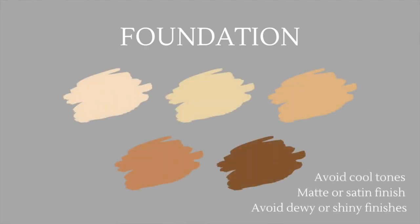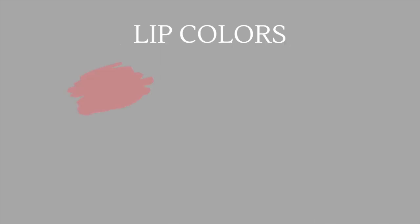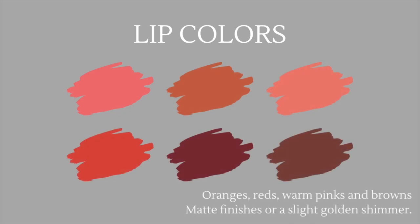For foundation, I would definitely avoid any cool tones — warmer tones are going to be a better pick for you. Try to go for matte or satin finishes, and always avoid dewy or overly shiny finishes because it's going to clash with your naturally bright and radiant complexion. Moving on to lip colors, you want to try oranges, reds, warm pinks, and browns with matte finishes and a slight golden shimmer. Make sure all these colors have a bit of warmth — a little brown and golden — and avoid any lip colors that are blue-based or suited for cooler undertones.